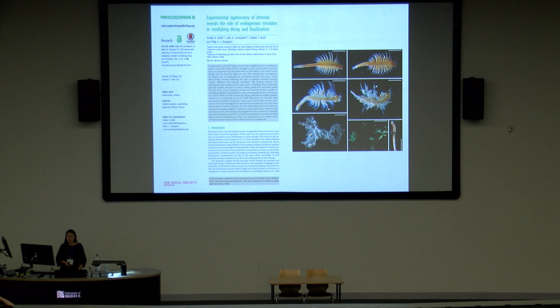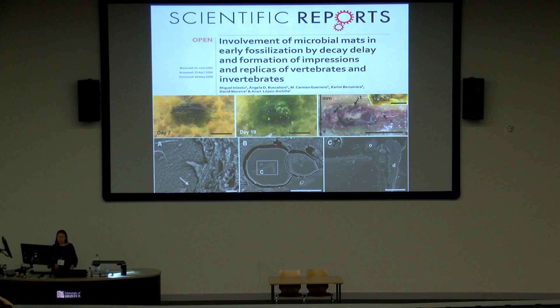One of the decay experiments they cite was done by Arden and colleagues, showing that endogenous microbes inside the gut played a key role in the decay process and also preservation. At the same time, other decay experiments show that microbial mats in early fossilization are very important because they can replicate or help protect structures. So it seems like decay experiments are very important, but at the same time we still have a long way to go.